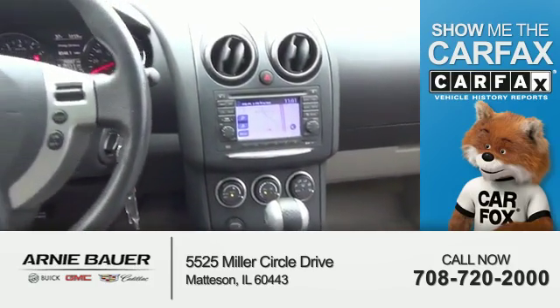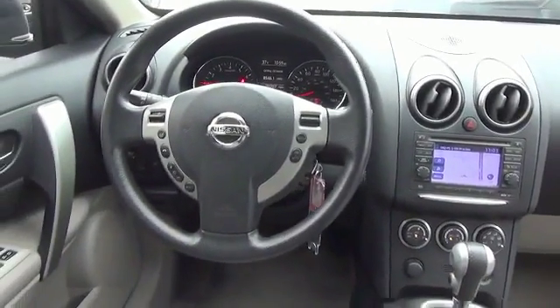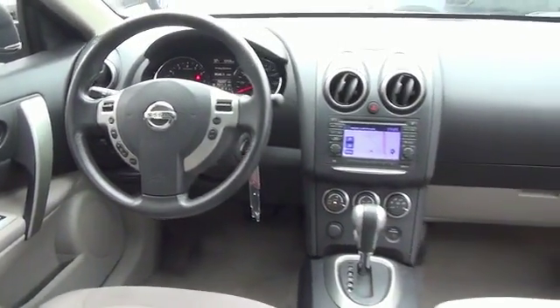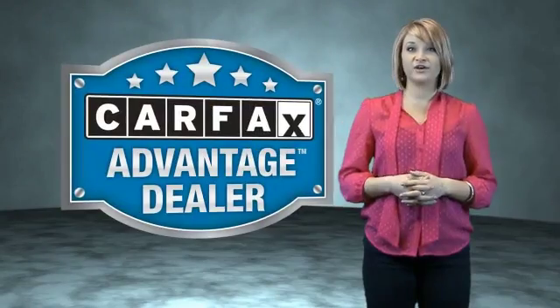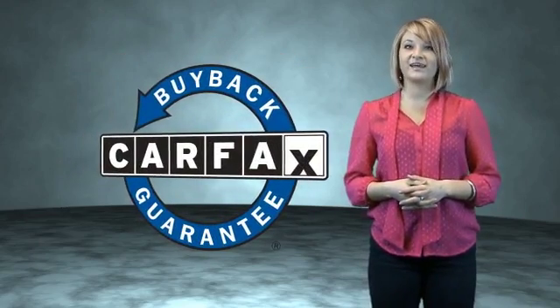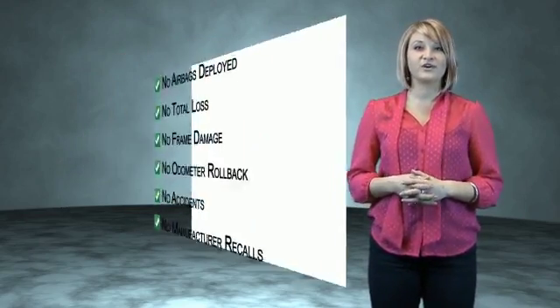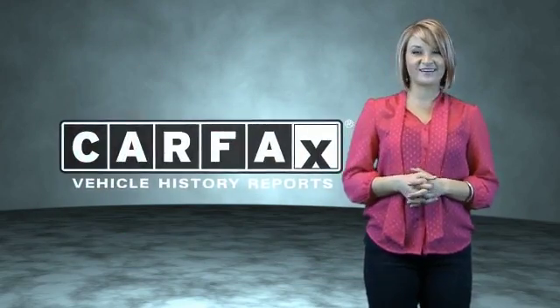Rest easy knowing this vehicle comes with a Carfax Vehicle History Report from Carfax, the most trusted provider of vehicle history information. Great quality at a great price. Call or click to contact us today. This vehicle qualifies for the Carfax Buy Back Guarantee. Be sure to find a complimentary copy of the Carfax Vehicle History Report online or contact the dealership. Show me the Carfax.